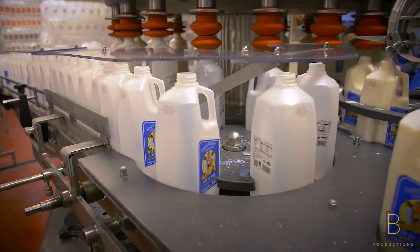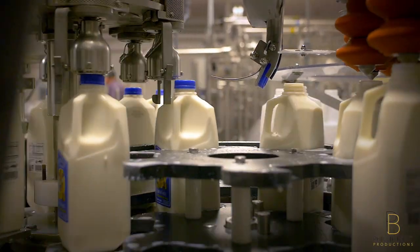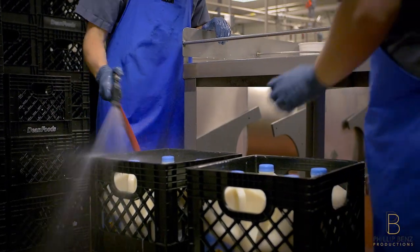Now that our milk has been pasteurized and homogenized, it's ready to be bottled. Our bottling machine can fill 21 bottles simultaneously. Once the bottles have been filled, the lids are automatically installed and a 19-day freshness date will be stamped to each bottle. The exterior of the bottles will then be washed to ensure cleanliness.